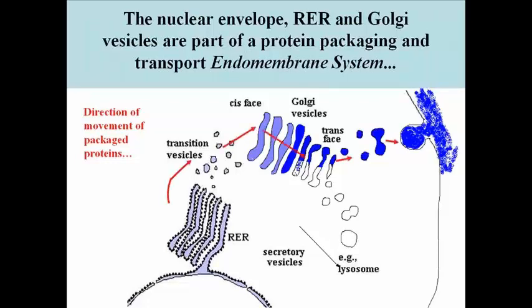Here's the pathway of movement of proteins through these vesicles, either to the secretion vesicle and out of the cell, or to a lysosome.